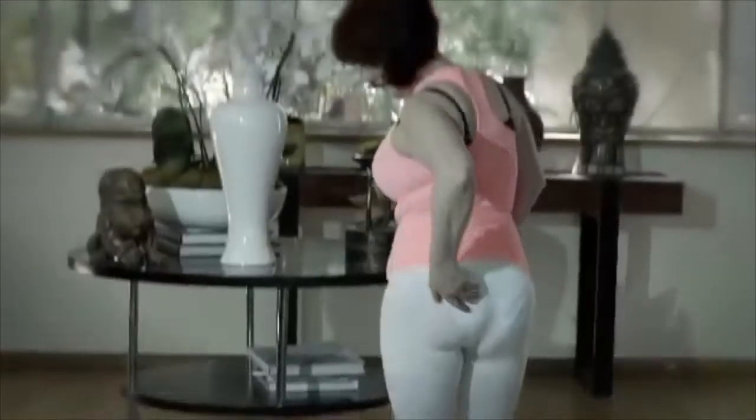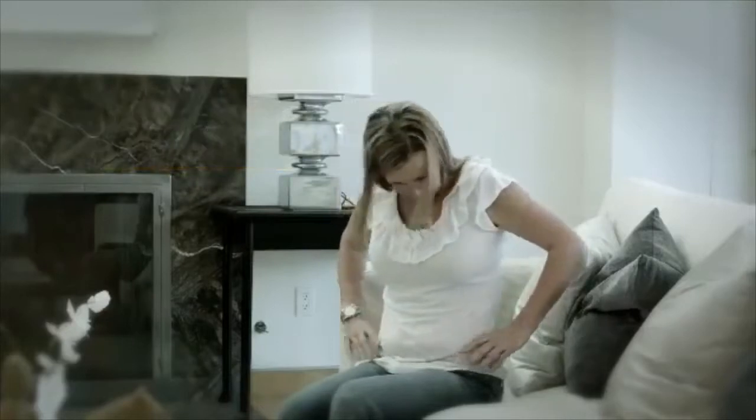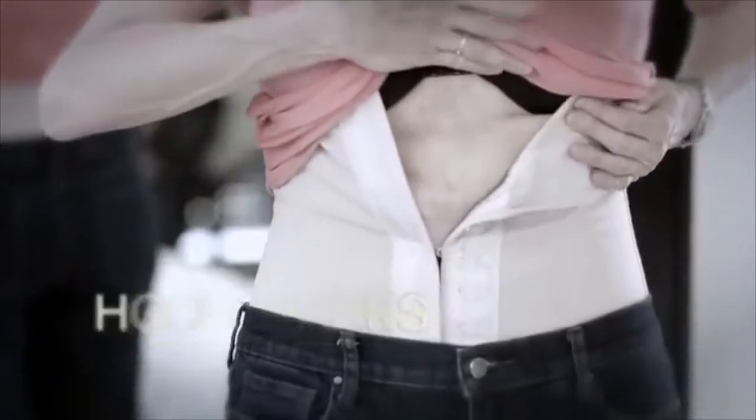Ladies, pay attention! Are you tired of the lumps, bulges and bumps you see when you wear any fitted clothes? What about shapewear? It shows right through your clothes and leaves horrible hook marks on your skin!